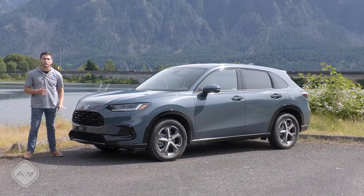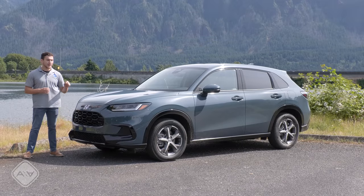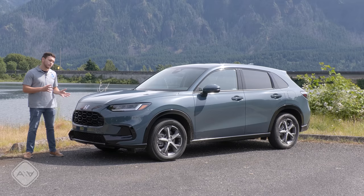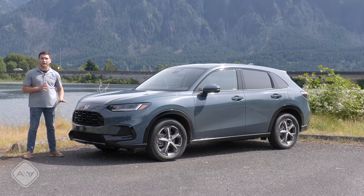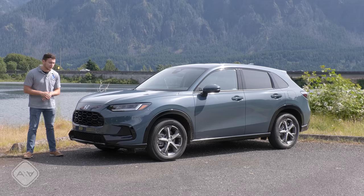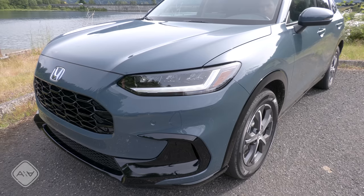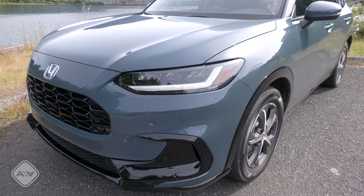There are no shiny elements, no chrome, nothing to make this a little bit fancier looking up front. I wish they had added at least some accent in chrome or shiny material — otherwise this is a bland front end to me personally. This is the top-of-the-line EXL trim; the sportier trims get more black elements and a sportier look. But I wish for this top trim they had made it a little bit blingier. All HRVs now come standard with full LED headlights and taillights; the headlights are automatic, but there are no fog lights on any trim level.